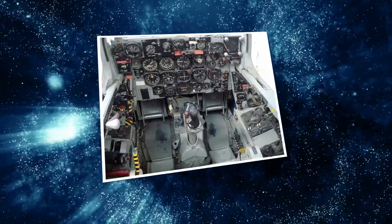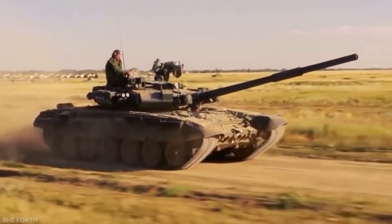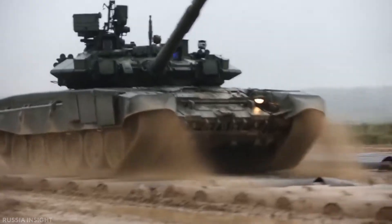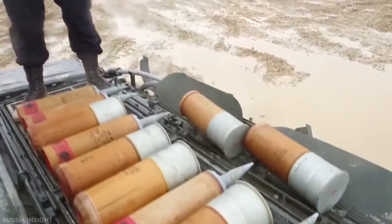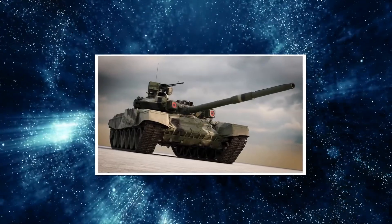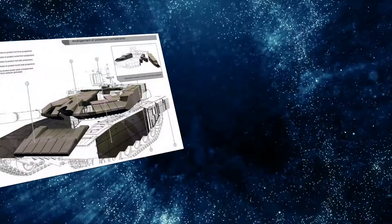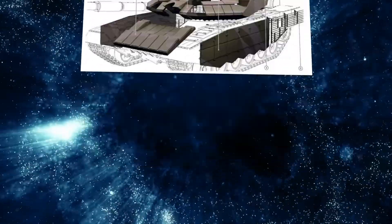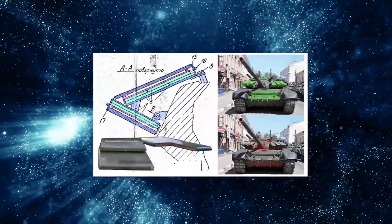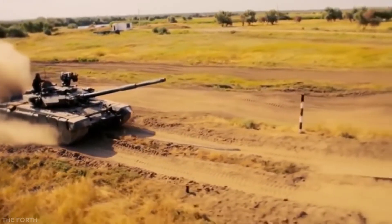On the hull and turret, it has a new version of Contact-5 explosive reactive armor. The T-90, with its traditional layout, offers a significant upgrade to every system in the T-72, including the main armaments. The T-90 has a three-tiered protection system, with the first tier being composite turret armor, the second tier being third-generation Contact-5 ERA, and the third tier being a Shtora-1 countermeasures suite.